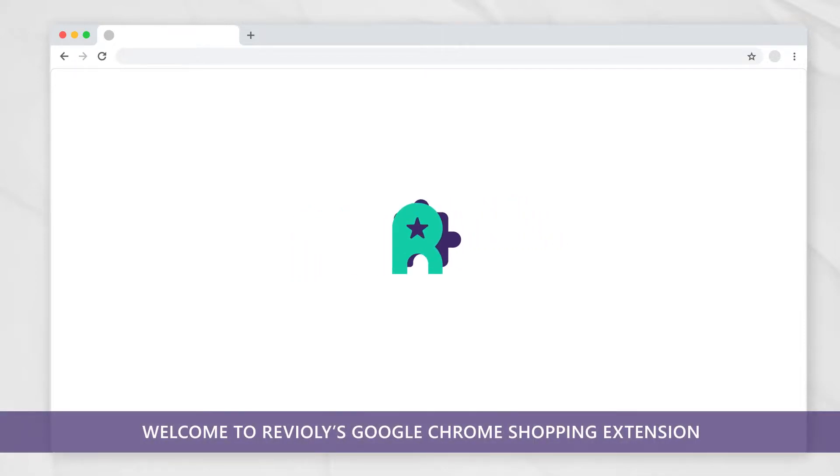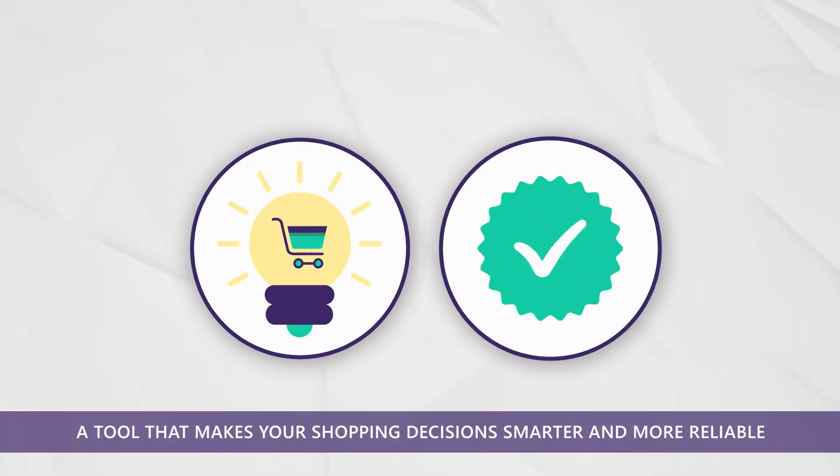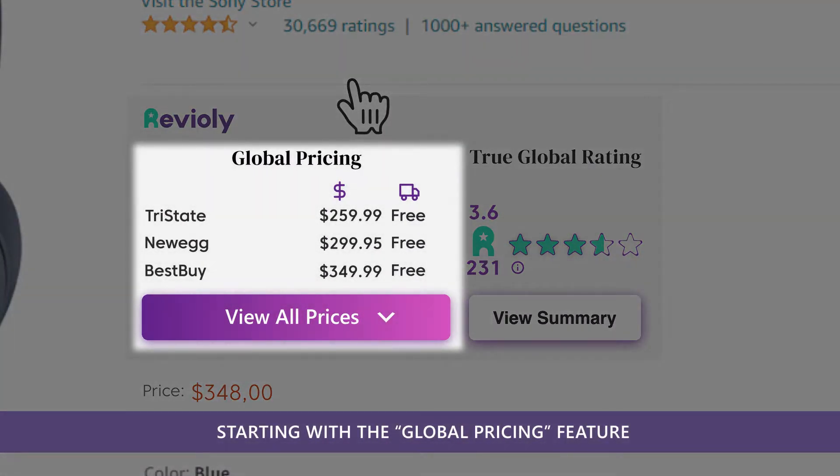Welcome to Revioli's Google Chrome Shopping Extension, a tool that makes your shopping decisions smarter and more reliable, no matter where you shop online. Let's take a quick tour, starting with the Global Pricing feature.